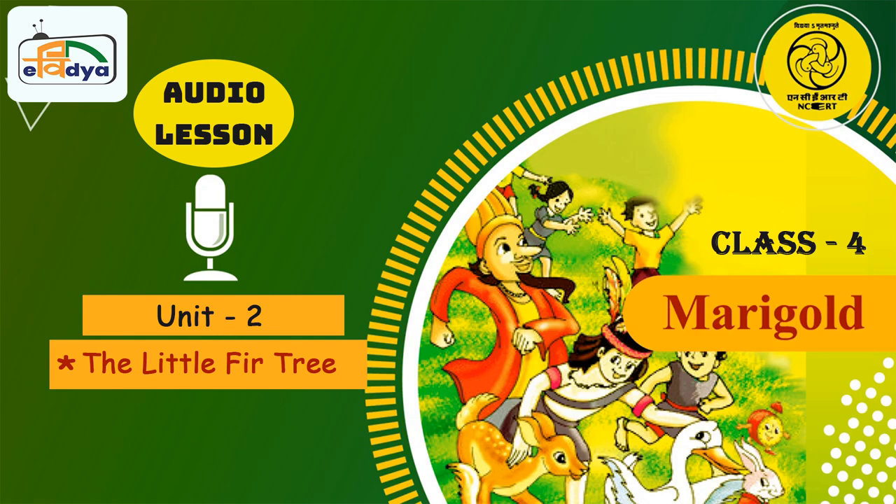But let me introduce myself. I am Madhura, your friend, and I'll be talking to you in English. English is a language like any other language. If you listen carefully, you can easily understand all that I say.